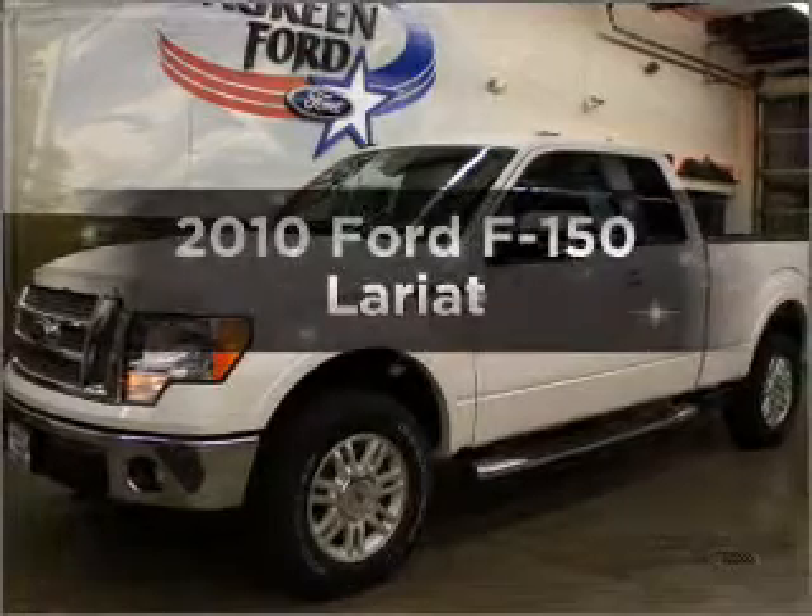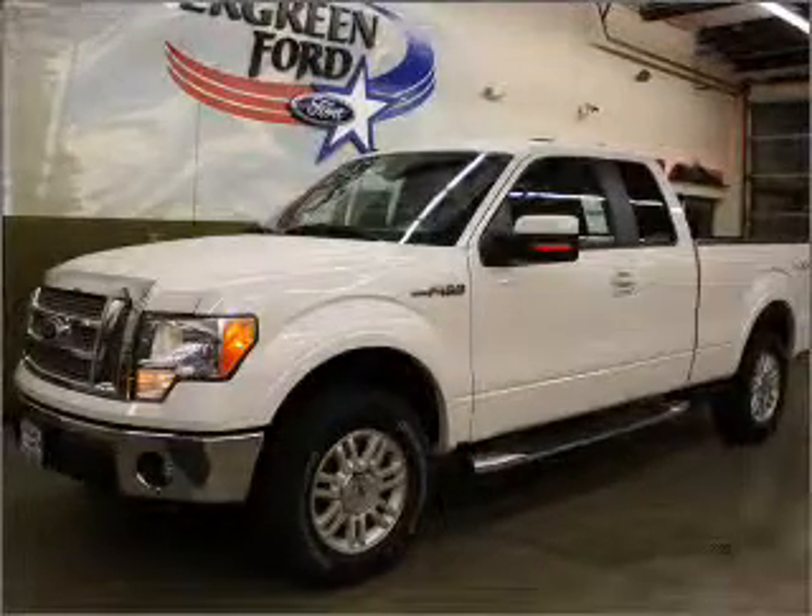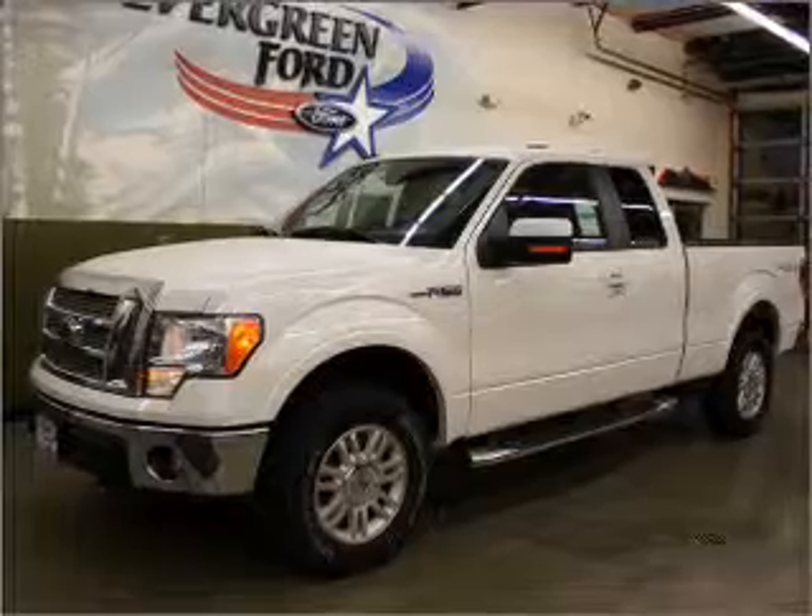Presenting the 2010 Ford F-150. If you're looking for a first-rate auto, this one could be yours today.